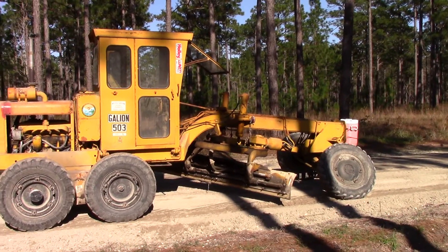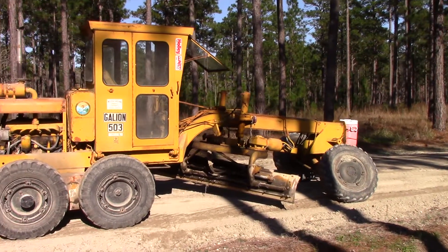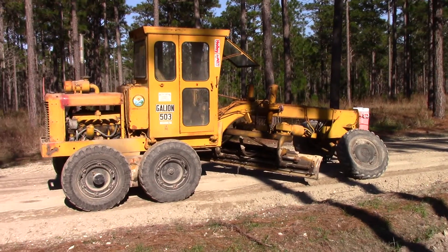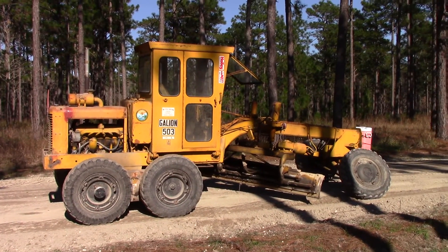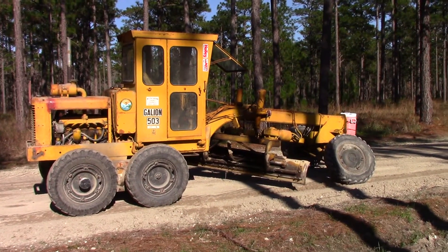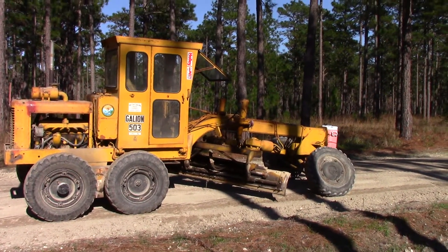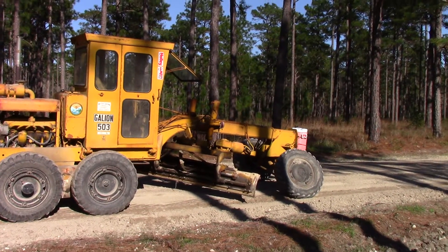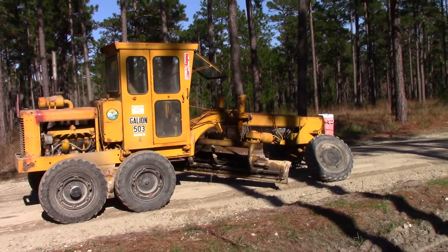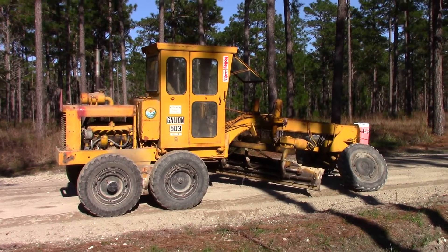Hey guys, Wilco Jack here, first day at work, new year 2016. I just thought I'd share something with you — it's not mine, it belongs to my employer, but it's an old Galion 503 Series L. I think it's a '74 model, and it's one of my favorite pieces of machinery here at work.